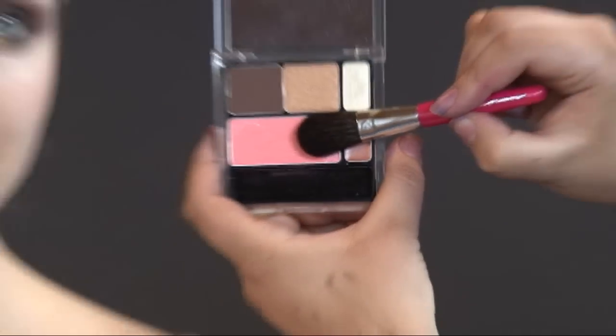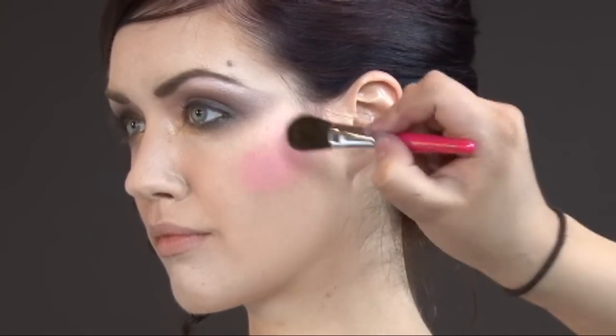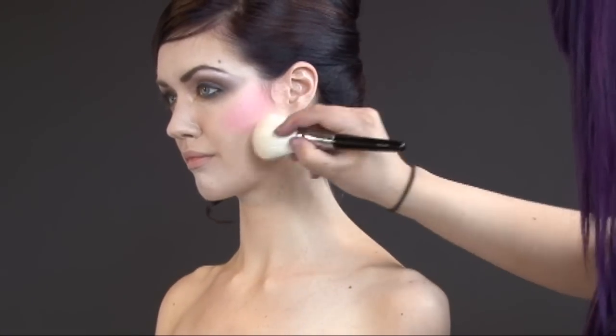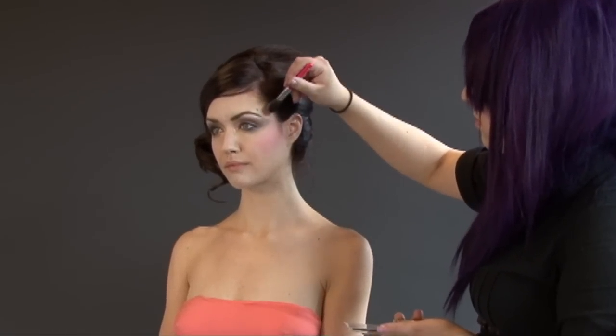On the cheekbones, use the peach blush from the Sunset Gold Palette. Take a larger powder brush to really blend it in, bringing it upwards and stopping at the temple.